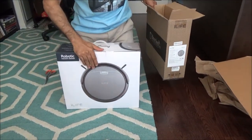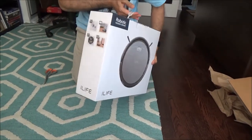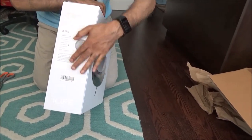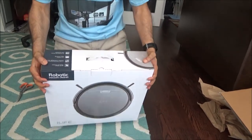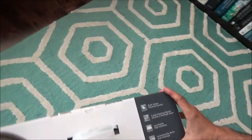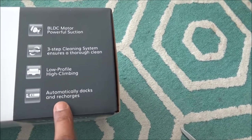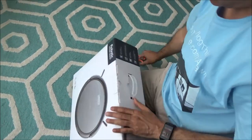Okay, so this looks like our final box. I'll show you the sides of it — this is what it looks like. It has some information here which I'll read to you: BLDC motor, powerful suction; three-step cleaning system ensures thorough clean; low profile; high climbing; and automatically docks and recharges. I'm not sure what BLDC means. So let's start opening this box right now.